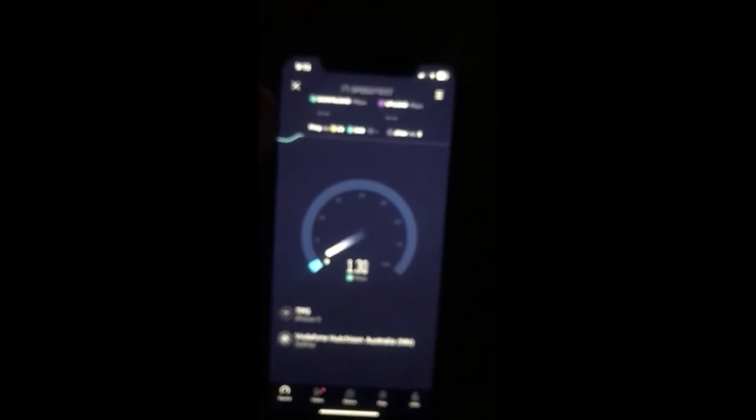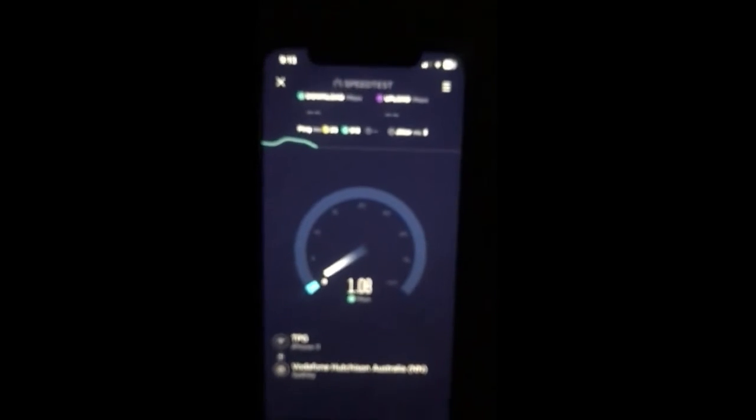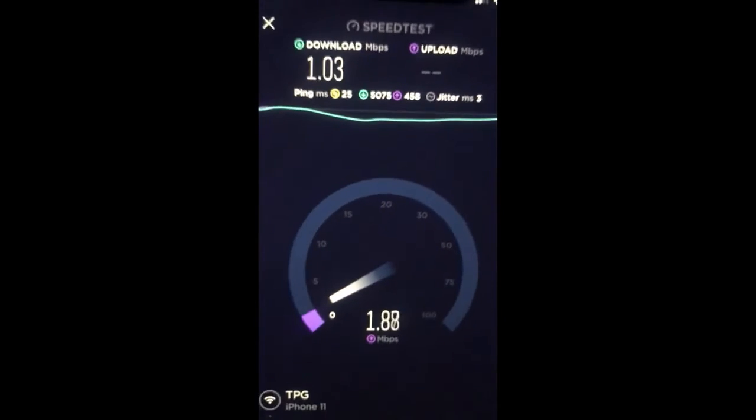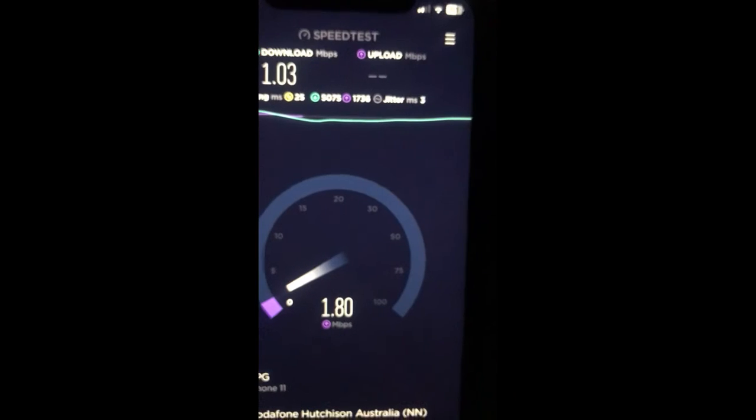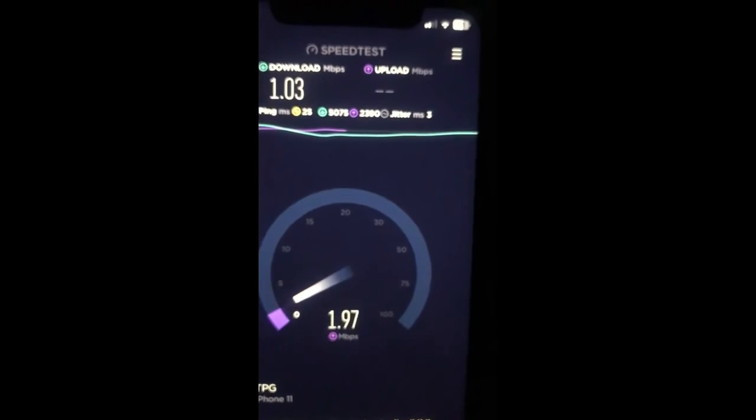So that's the speed test results from testing outdoors. In the speed's defense, I am using very old access points but that's all I've got for right now. Obviously inside my house is small, they do the job quite fine. But in my defense, the internet speed we get in Australia where I live — I'm lucky to get 70 megs down and no more than 18 or 19 up on a good night.